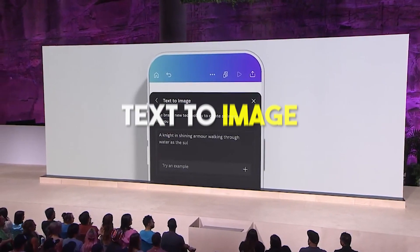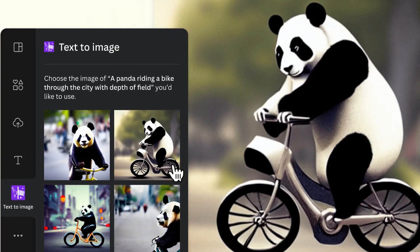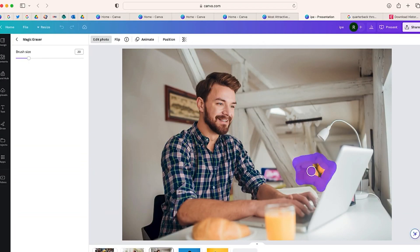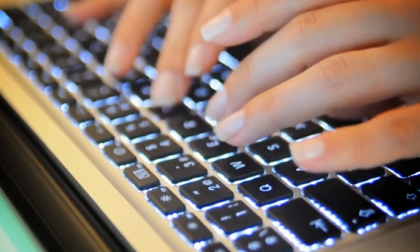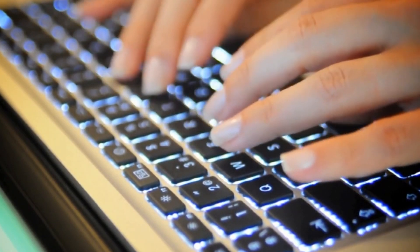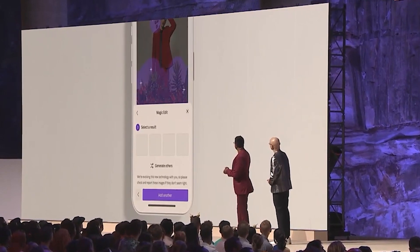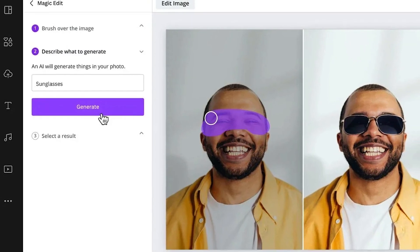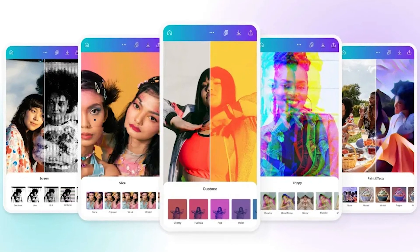Text to Image is Canva's way of using AI to generate images based on written descriptions. You can simply describe the image you want, and Canva will try to create it. Magic Eraser is a time-saving tool that quickly removes unwanted objects from photos. This is especially valuable because, traditionally, designers spend a lot of time doing this manually, which could take up to half an hour or more. Magic Edit can transform one object into another with just one click and a few words, useful for marketers and designers who need to adapt images for different campaigns quickly.